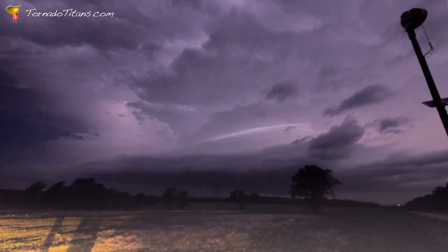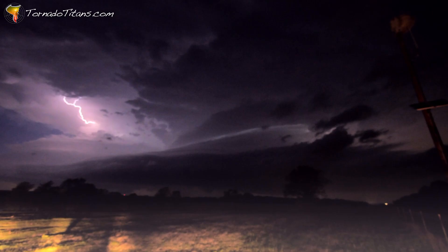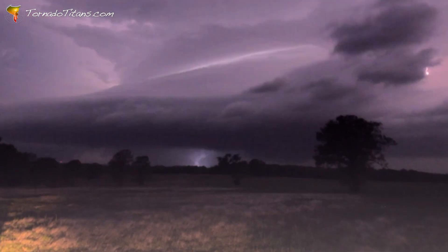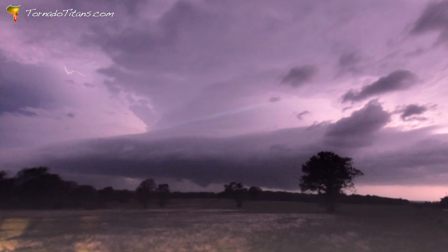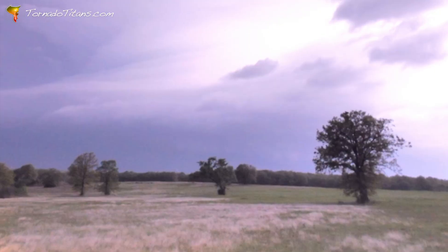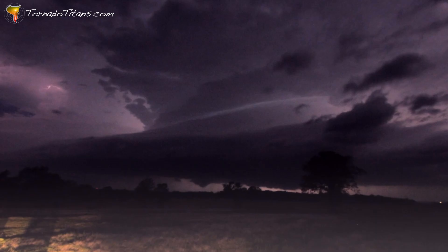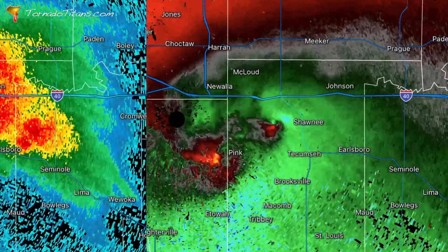This storm was cranking out tornadoes left and right — it was really hard to keep up with this. You can see that funnel's lifting just a little bit. Power flash, power flash. That looks like a funnel — that was a power flash underneath. Tornado! Big power flash again. Big cone tornado — I see it happening right there, straight dead ahead. Big cone. Tornado on the ground, tornado ongoing, 100% for sure now. I'll show you this radar image from camera — it's a tornado just north of Pink, Oklahoma.